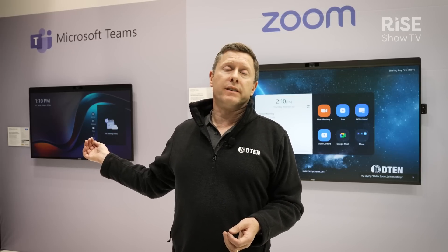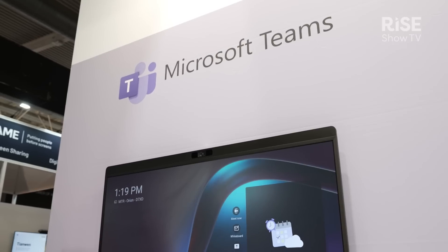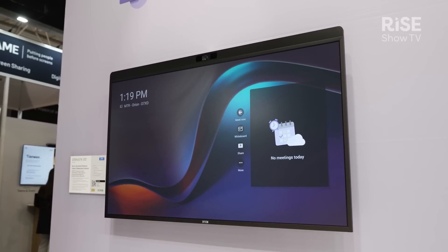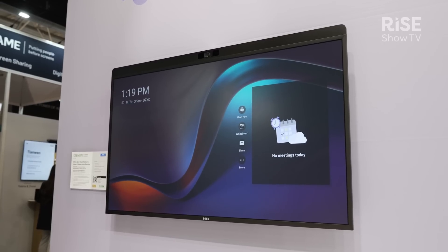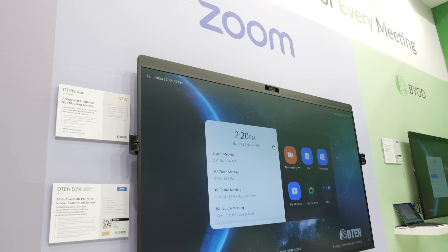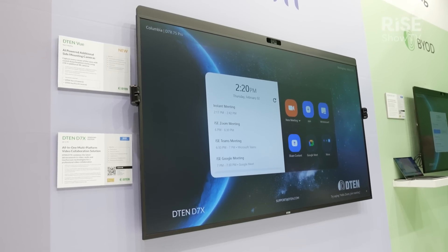On this side as well, showing for the very first time, this is with native Teams — Microsoft Teams Rooms, MTR. That's going through certification and is due in the coming weeks. So we're very excited about that. And on this side, you can see it with the Zoom Room certified device, which it already is, which is available now.